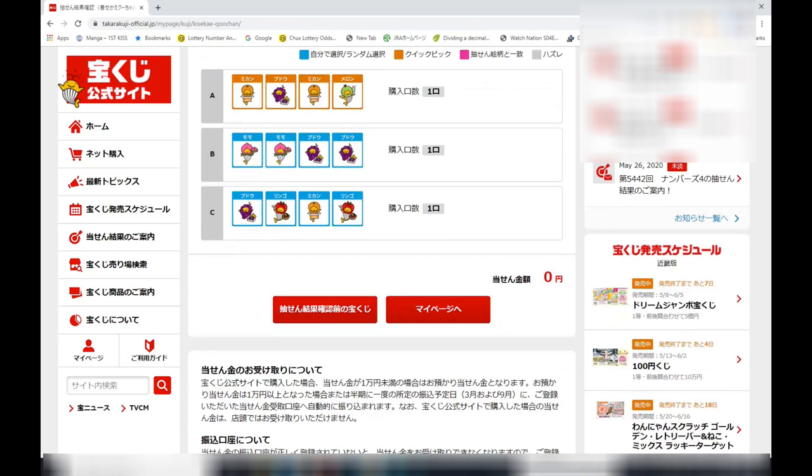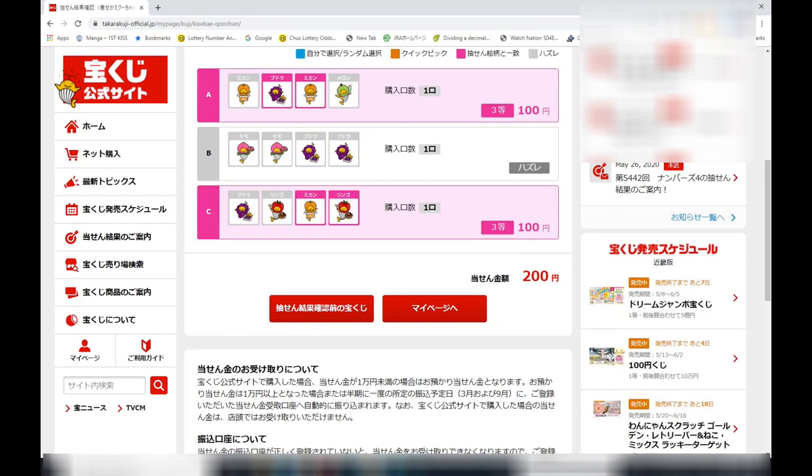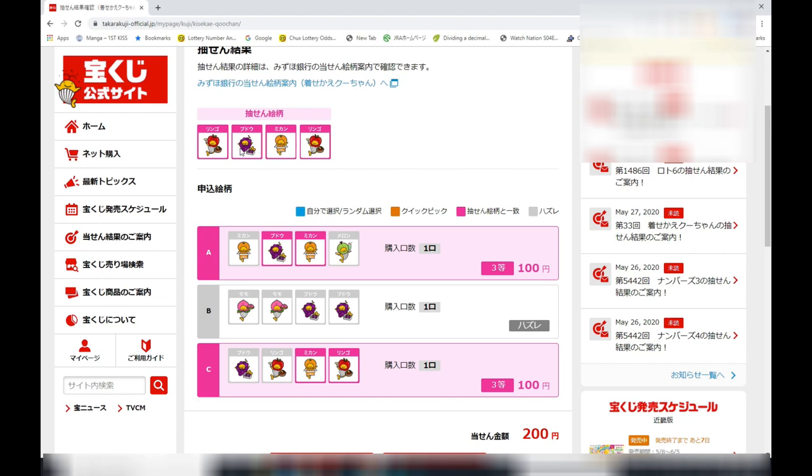Looking at row A, I won 100 yen. In row B, I lost. In row C, I won another 100 yen. Looking at row A of my selection, in the second and third positions, I have Budo and Mikan, which matches the winning selection's second and third. That's why I won 100 yen.